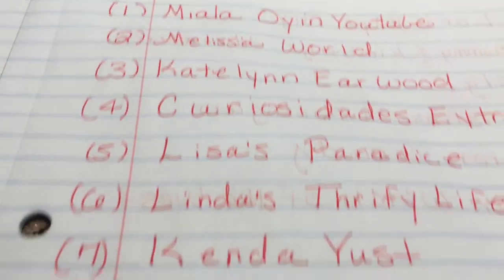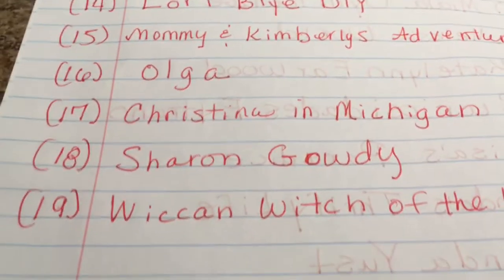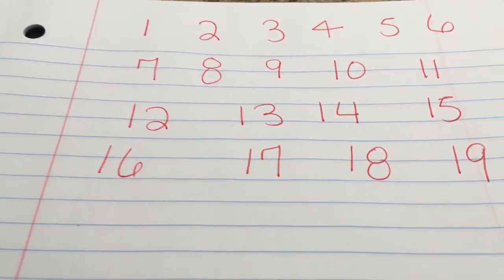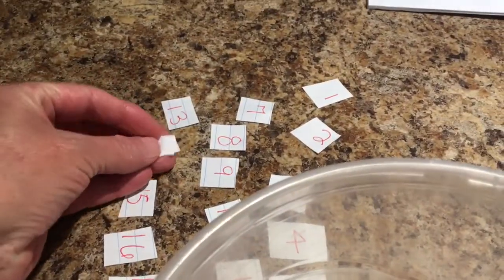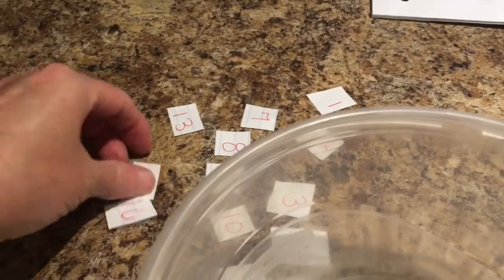Let me go over that again so you can see the names. I have more names on this side with the numbers. What I'm going to do is cut out all the numbers and put them in a bowl. I'll cut out all 19 numbers, fold each one in half, and place them in the bowl.